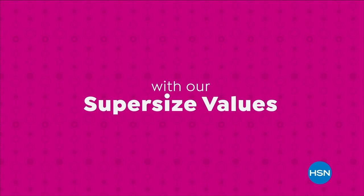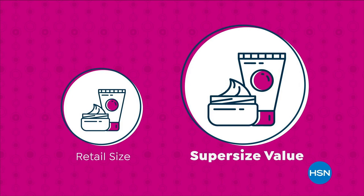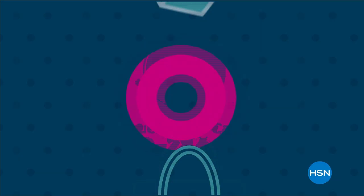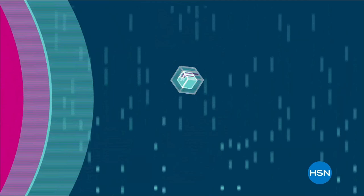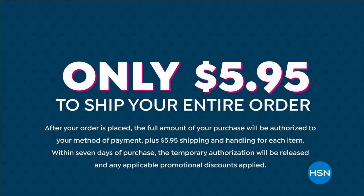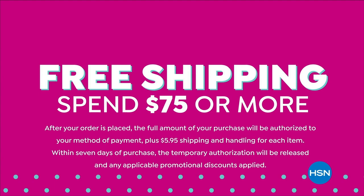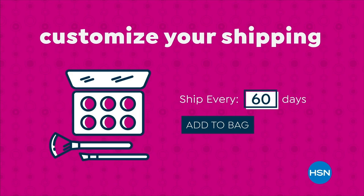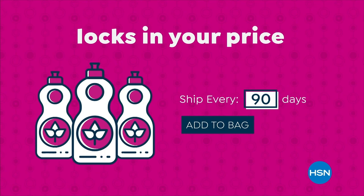We're making Beekman even better with supersize values — available only at HSN. You'll never pay more than $5.95 to ship your entire order, and get free shipping when you spend $75 or more. Keep your favorite products coming with AutoShip at HSN: receive your favorite items with automatic deliveries, easily customize your shipping preferences, and shipping is free after your first order. AutoShip also locks in your order price while enrolled — it's the smartest way to get more of a good thing.